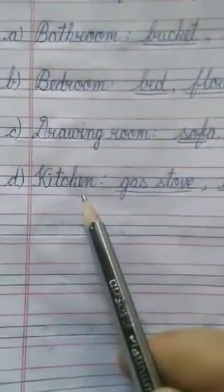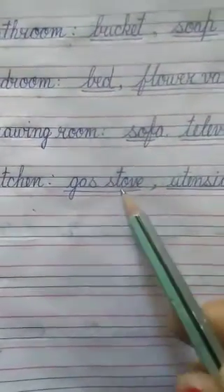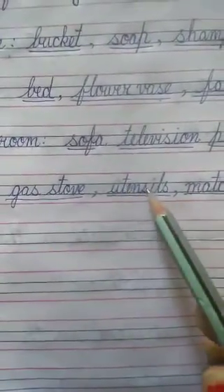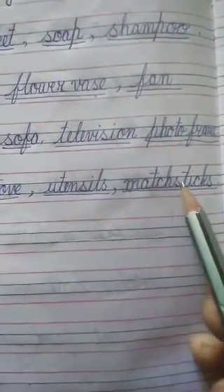D — Kitchen. What things will we find in a kitchen? Gas stove — G.A.S S.T.O.V.E. Utensils — U.T.E.N.S.I.L.S. Match sticks — M.A.T.C.H S.T.I.C.K.S. These are the things which we find in a kitchen.